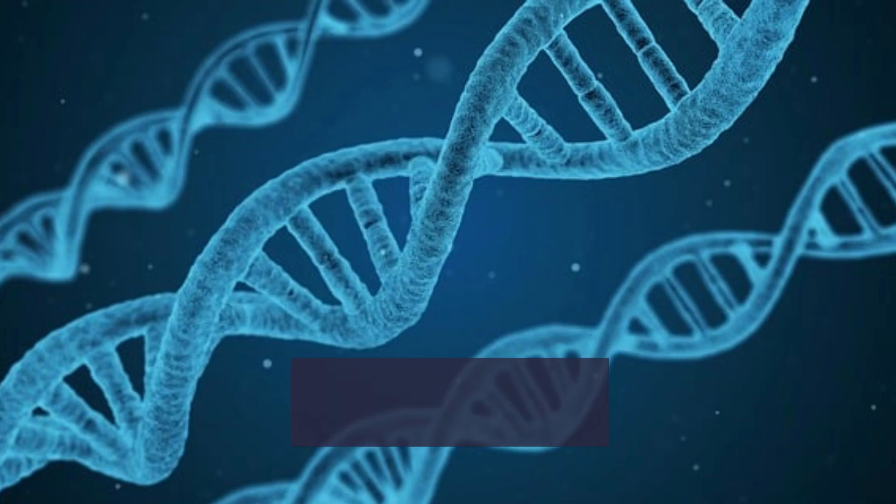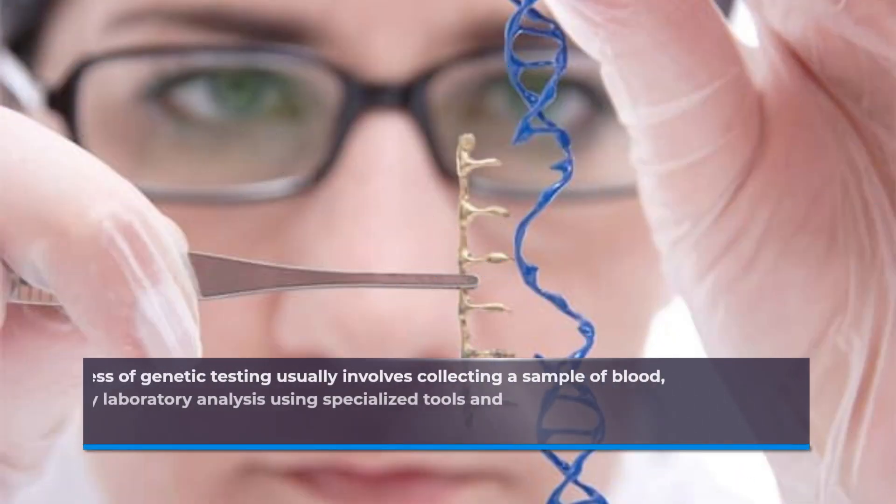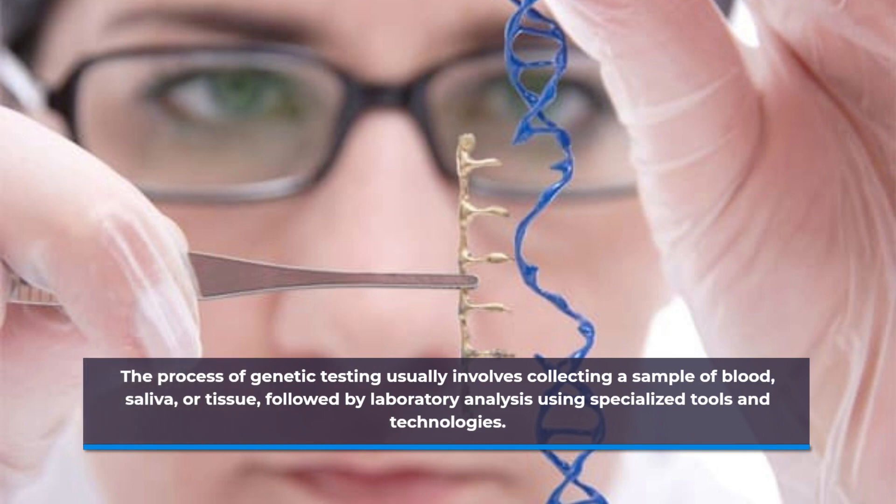Genetic diagnosis can also help in identifying the cause of a condition and guide treatment options. The process of genetic testing usually involves collecting a sample of blood, saliva, or tissue, followed by laboratory analysis using specialized tools and technologies.